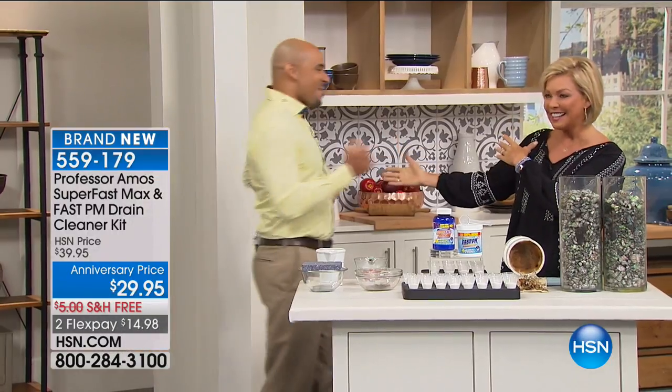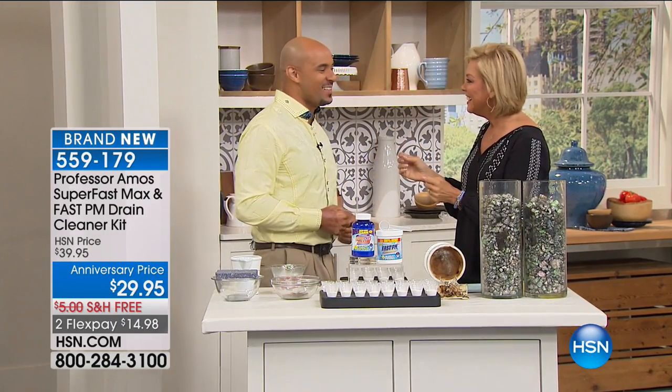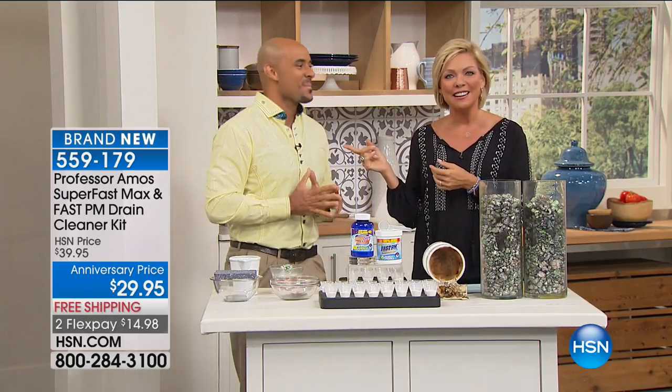It's not a fun subject — clogged drains — but you've got to get this product. Usually we can't do this product at all during the summer because it can't ship, which is why we're doing it in powder form — all the active ingredients, just without the water. This one alone sells for $49.95 on HSN.com right now and gives you 32 applications to unclog nasty drains. We also give you the Fast PM Drain Maintenance Powder — $20 on its own. So this should be a $70 kit; we're doing it for $29.95 for the anniversary with free shipping and flex pay.